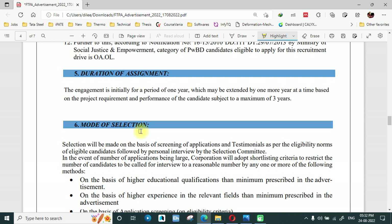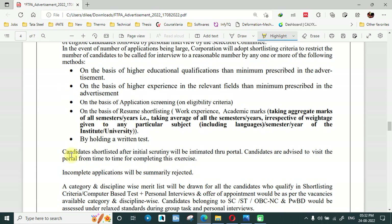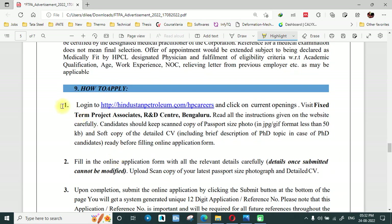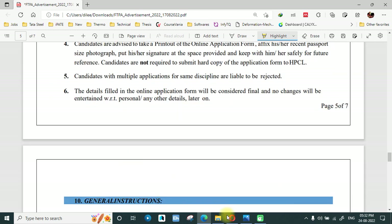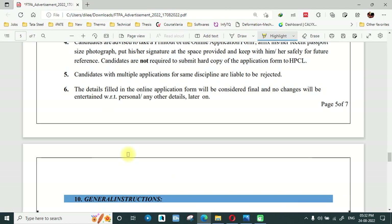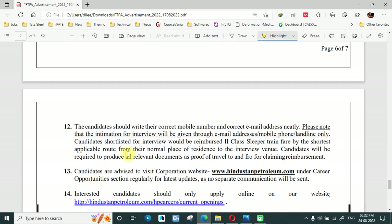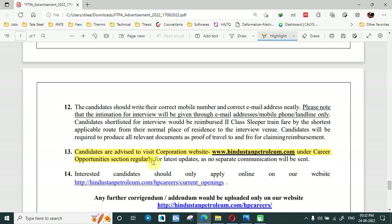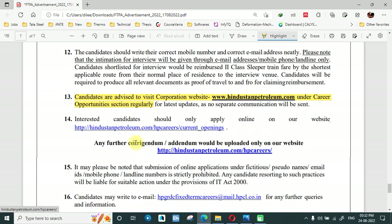Online application only. The application window is 15th August to 15th September. You will get the link in the description. This is a seven-page PDF which will also be uploaded. This is the process of how to apply and here is the apply link.